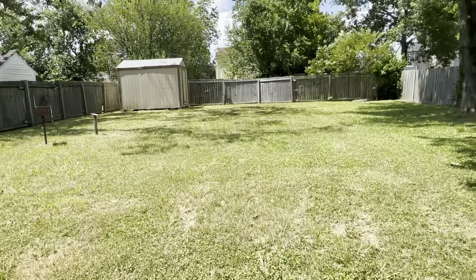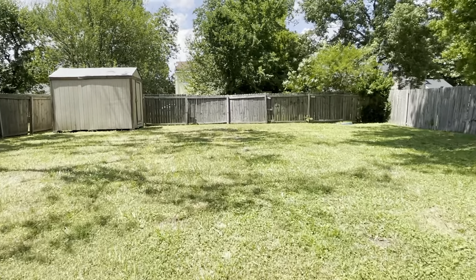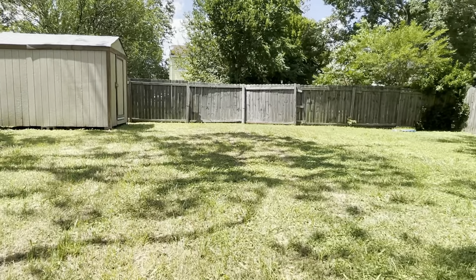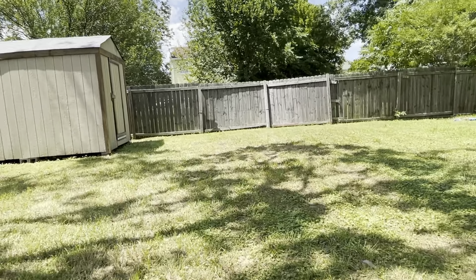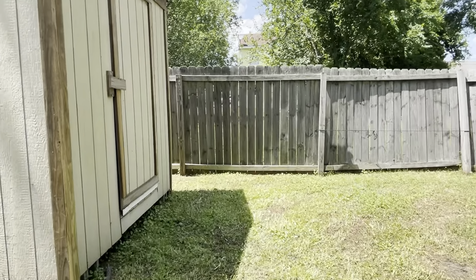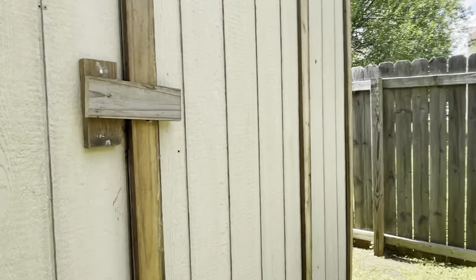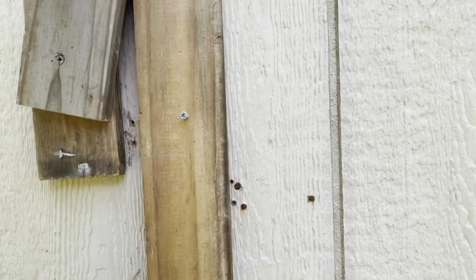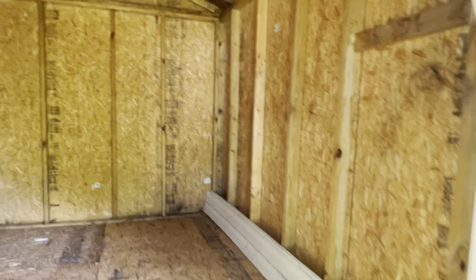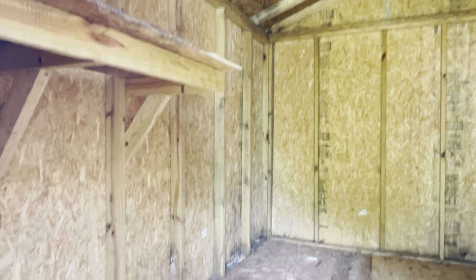Let's go check out that shed. You've got your shed right here — it's a standard shed, nothing fancy.